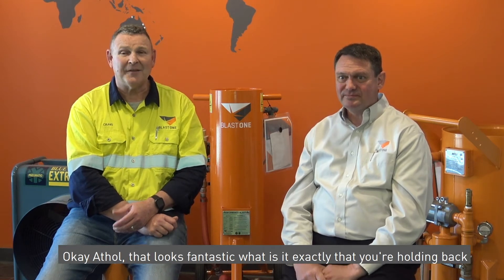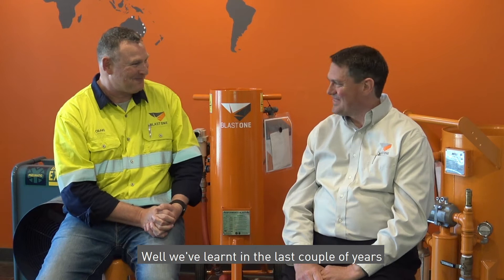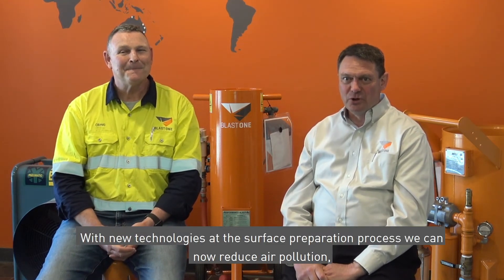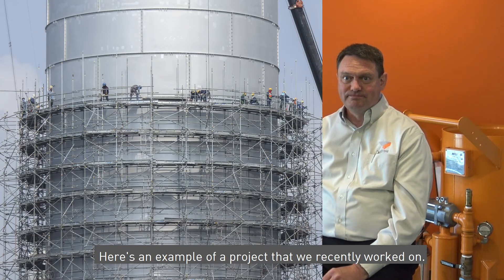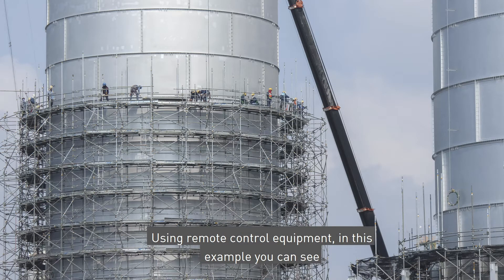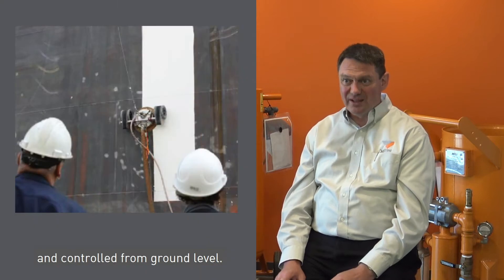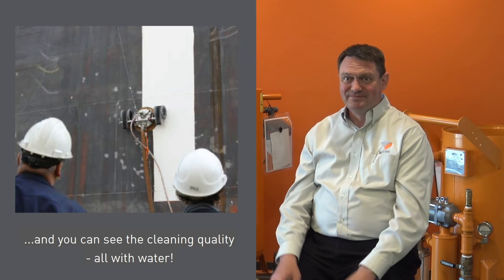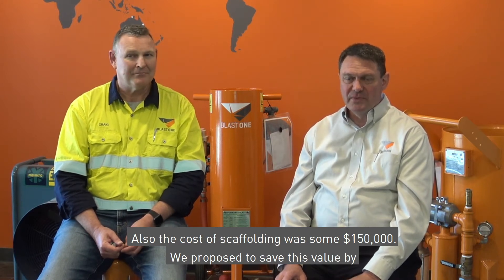The example we have today resolves a lot of that worry. We've learned in the last couple of years that there's a new way of doing things. With new technologies in the surface preparation process, we can now reduce air pollution, reduce waste material management, and also get the job done safer. Using remote control equipment, you can see that we would not need to have scaffolding for the surface preparation. The equipment is magnetically adhered to the tank wall surface and controlled from ground level. The cost of scaffolding was some $150,000 — we proposed to save this value by utilising the BlastOne VertiDrive remote control device.